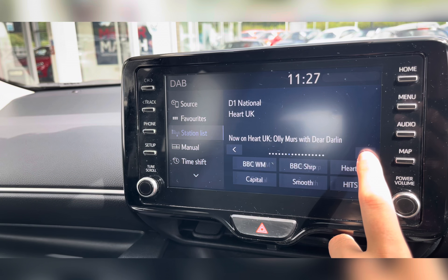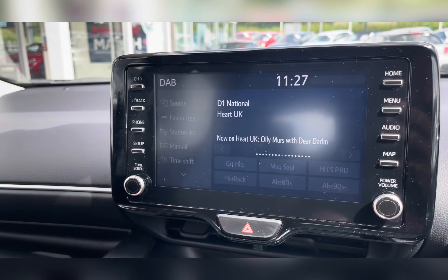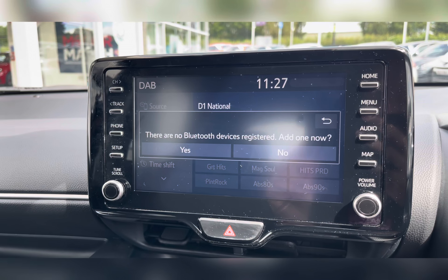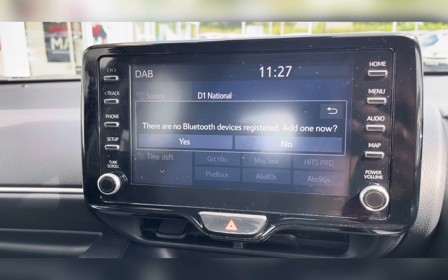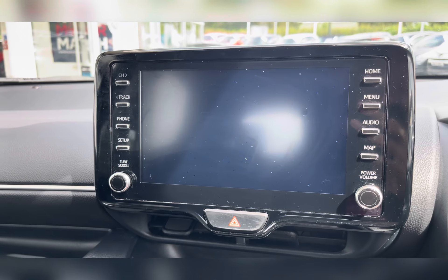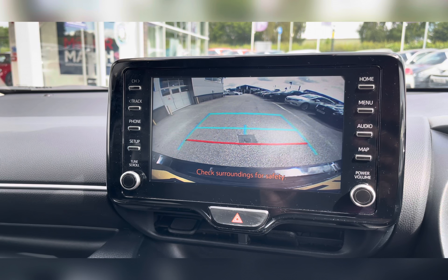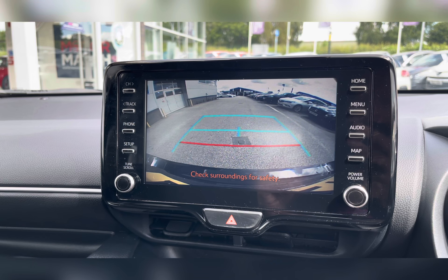Along with this, you have your Bluetooth connectivity, allowing you to make and receive those important phone calls whilst on the go, ensuring you're never tempted to pick your phone up whilst driving. You also have a rear-view camera, making manoeuvring and reversing so much easier, especially in those difficult parking situations.